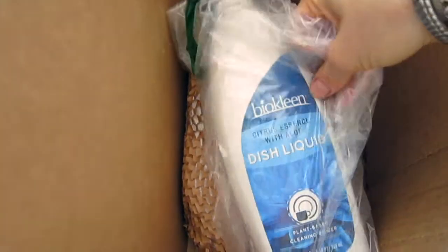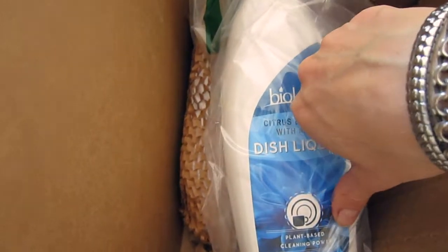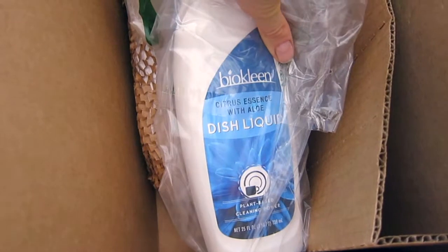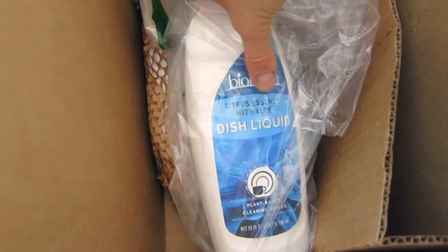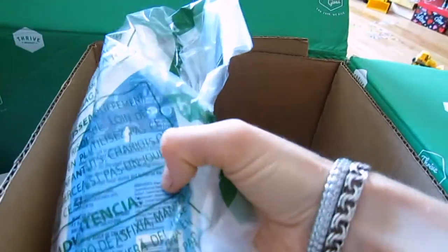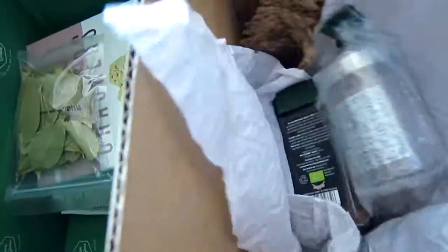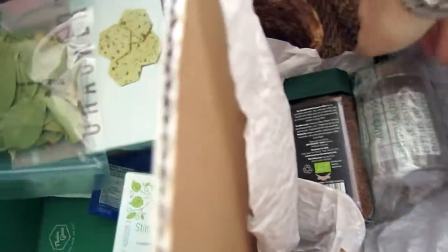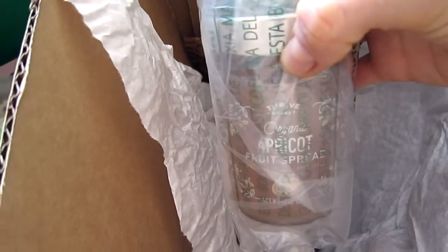For dishwashing, I have the BioClean plant-based dish soap. It's citrus essence with aloe vera, though I don't really detect a strong fragrance. Looking at the ingredients, it doesn't contain any added fragrance or perfume — just citrus extract, which is important to me.